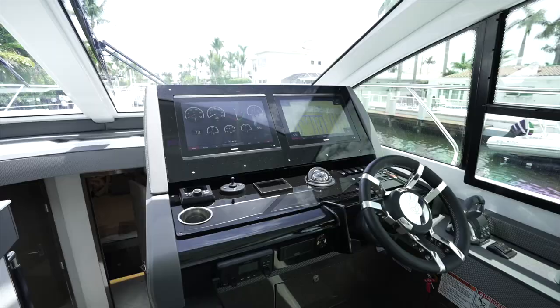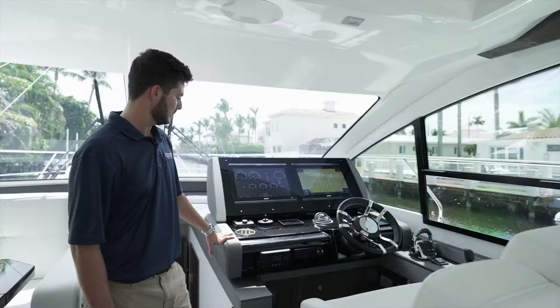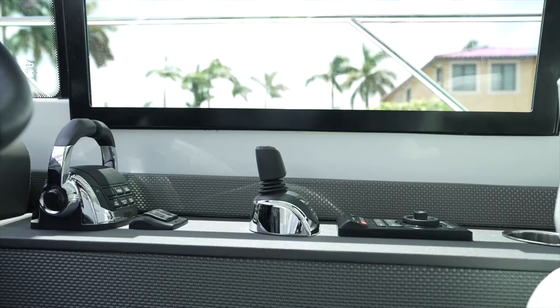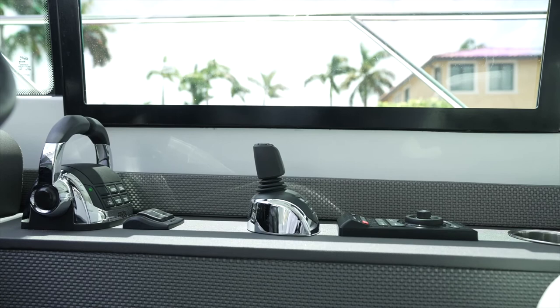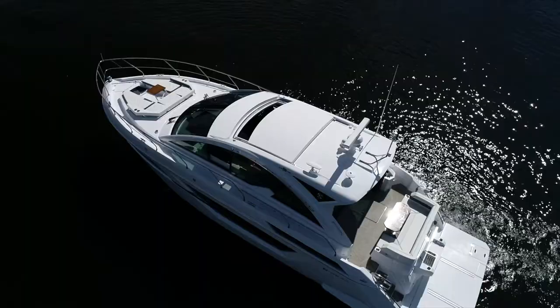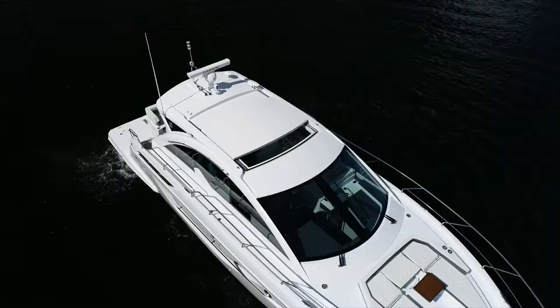Here at the large helm on the Cruisers Cantius, we have dual Garmin electronic displays that integrate with your Volvo engines. We have Rockford Fosgate speaker control, a Seakeeper 6 display, as well as your joystick with dynamic positioning. Directly overhead, we have the electric sun top that really opens up the salon and helm area.